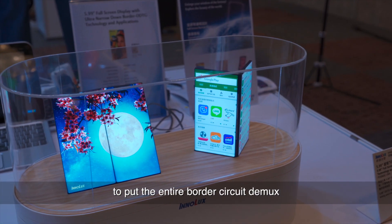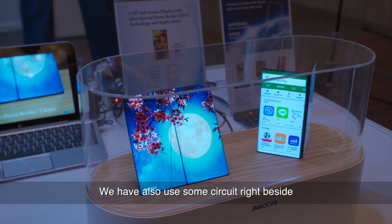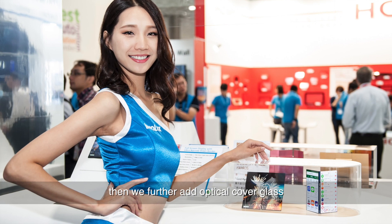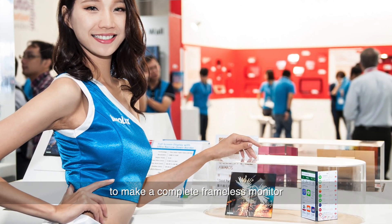We put the entire border circuit demux apart and aside, and also used some circuit alongside a new, more three-dimensional framework to make the circuit on the fringe very narrow. We further added optical cover glass and a curved design to make a complete frameless, full-screen monitor.